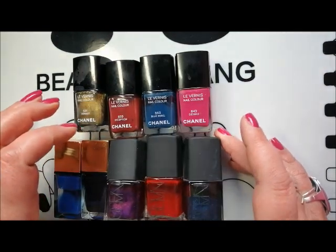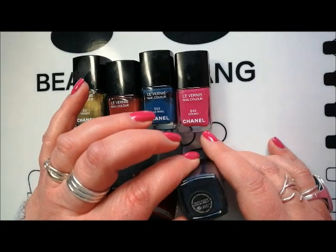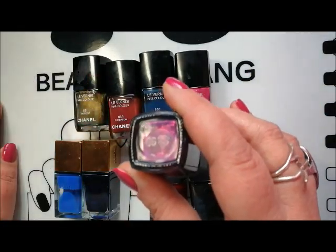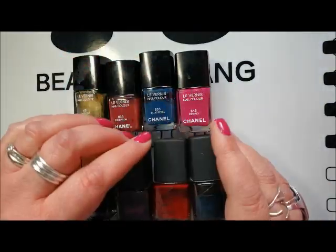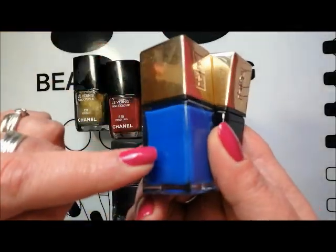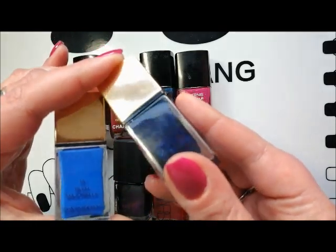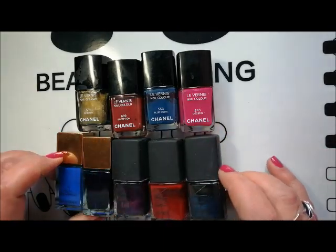I'm also going to keep my NARS polishes. These two I picked up a few years ago: Jungle Red and Midnight Night Flight, which is a shimmery blue — needs a good shake-up. And this one was sent to me by Andrea: the beautiful Purple Rain, a gorgeous shimmery pinky purple. I'm also going to keep my two Yves Saint Laurent. I've used them quite a lot — this one's down to halfway. That's Blue Majorelle, and this one is Blue Cobalt, a dark, navy, shimmery polish. So yeah, I'm going to be keeping all of my remaining high-end polishes.